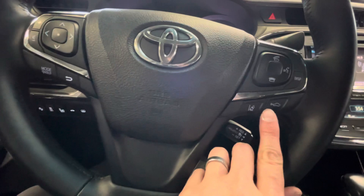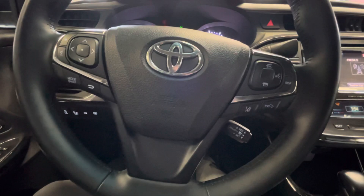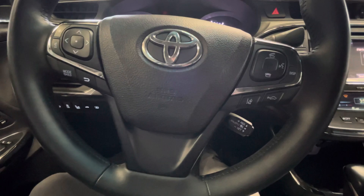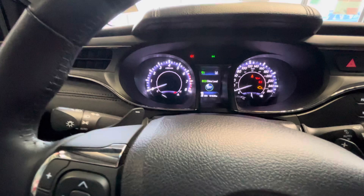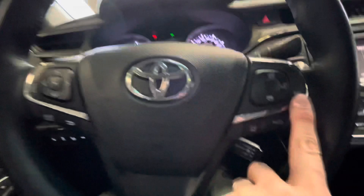Cruise control is done right here — press the button to turn it on, press down to set it. If you want to cancel, bring it towards you; to resume, push up; and you can speed up or slow down. It also has dynamic radar adaptive cruise control. You press this button and set how many car lengths in front you want — I like to keep it at one, but it'll default to three car lengths to keep it nice and safe.